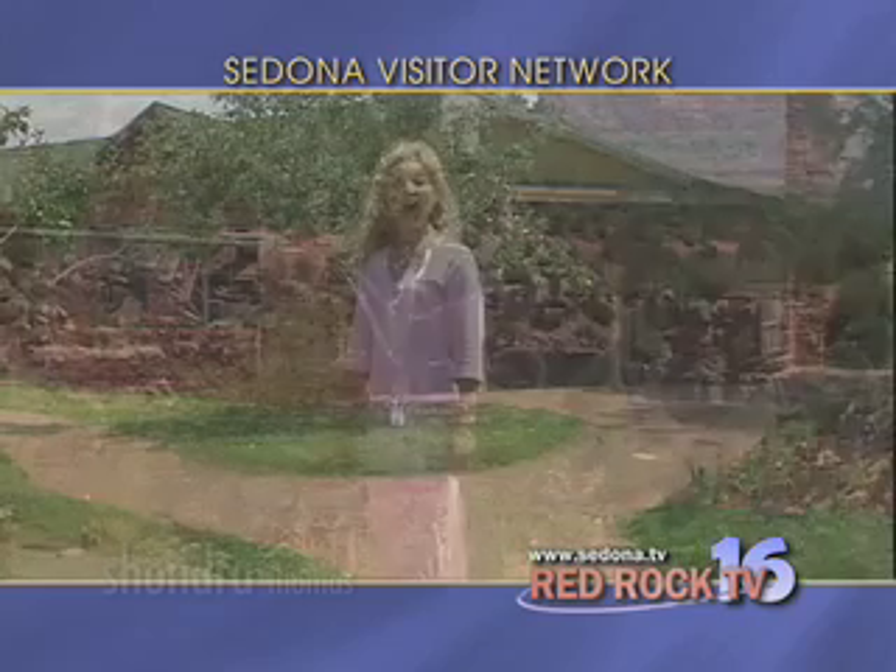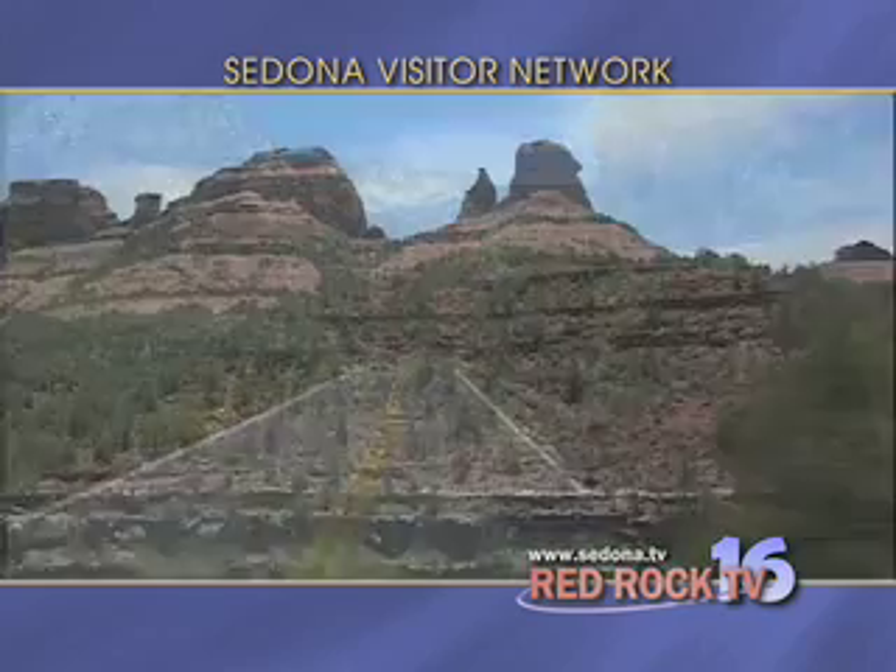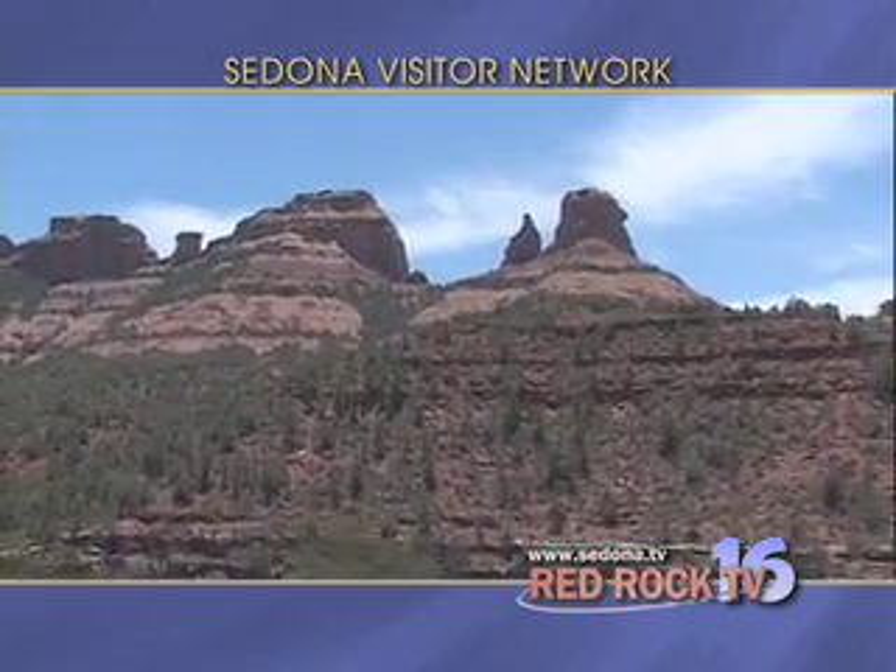Let's join Chandra. On the east end of Uptown is the entrance to Oak Creek Canyon. Traveling through the canyon on Highway 89A is a fantasy trip into a world of dramatic Red Rock formations.